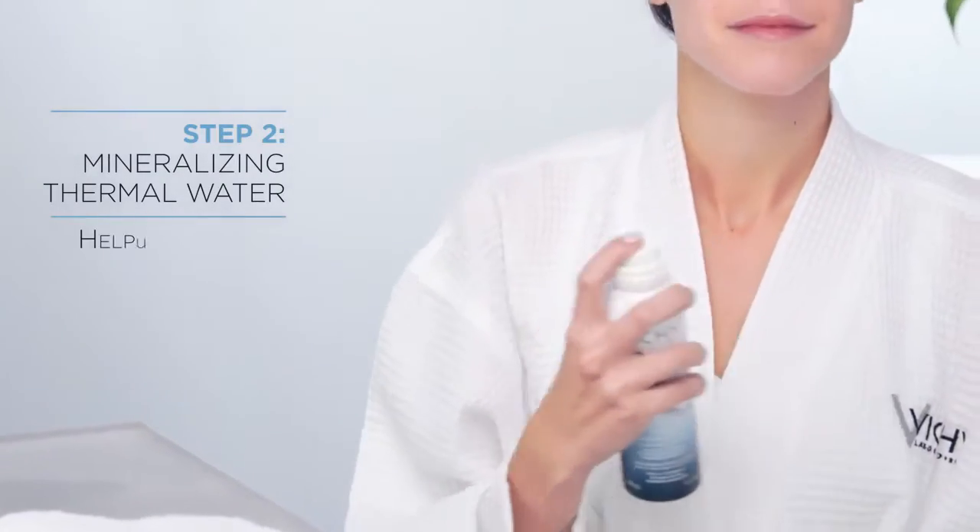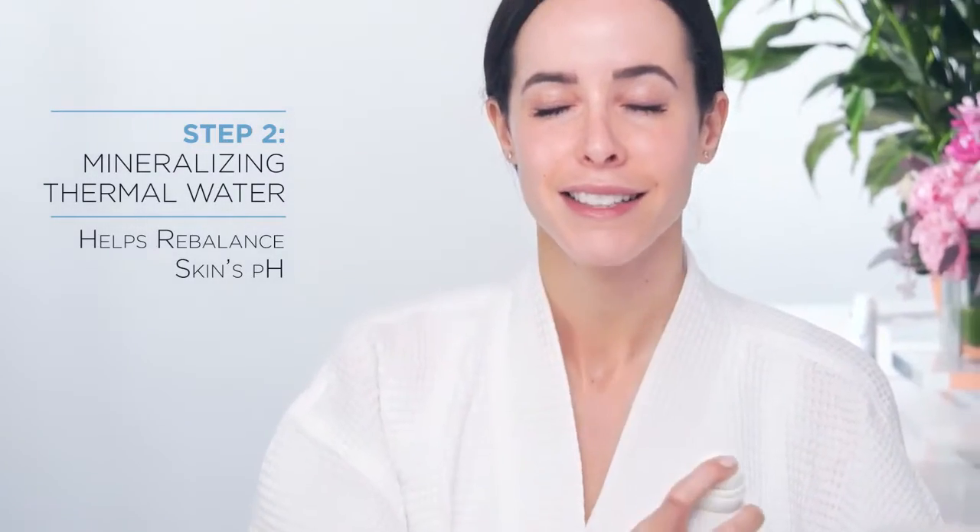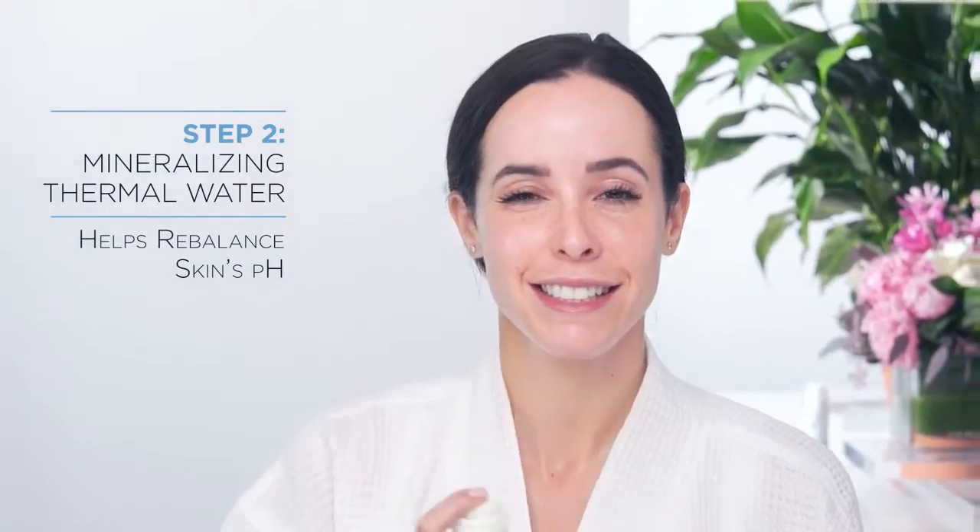Second, I go into my mineral water. I do a light mist of this. What this does is it helps balance out my pH and allows for the rest of the products to apply really evenly and go into my skin even deeper.